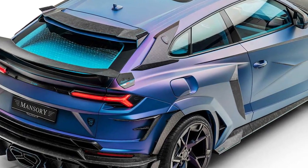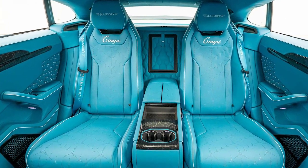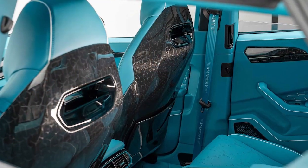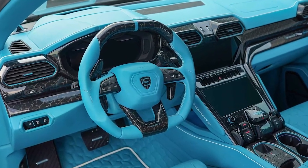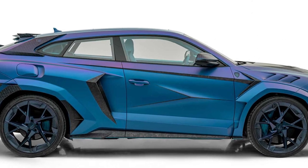But that's not what this Urus Coupe is all about — it's about what the Lamborghini doesn't have, and that's rear side doors. To be fair, they did their best at Mansory. We suspected they had placed a body kit over the sheet metal so that the doors would fall away, but they went a lot further. All doors have been removed and they moved the B-pillar 20 millimeters back, while the front doors have also grown by 20 millimeters.